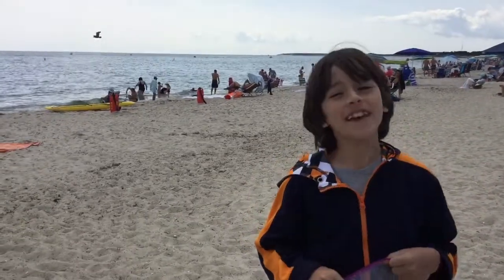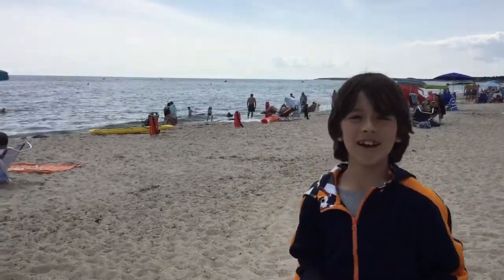Okay, hi, this is me, Ethan, in part 3 of Vacation of Cape Cod. We're at Smuggler's Beach.